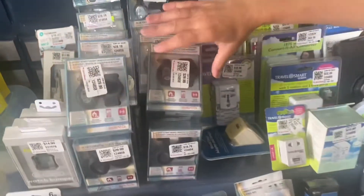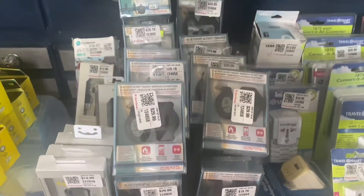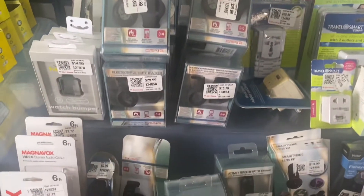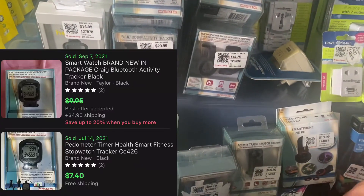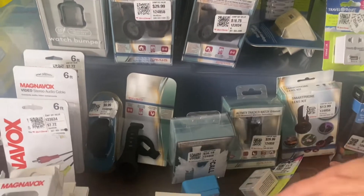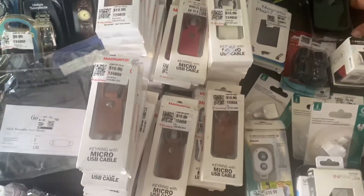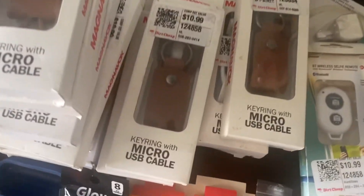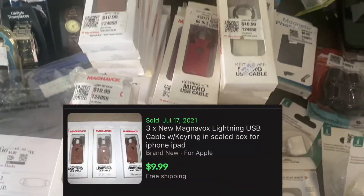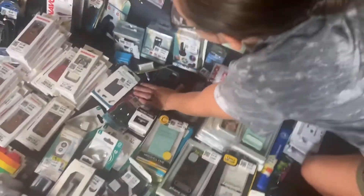We have these super cool activity trackers — you don't need to be fancy with FitBits when you have these cool things. We have these super cool keychain rings with a USB cable attached, so you'll never lose it because it's on your keys. We have cables — three of them — because everybody needs at least ten of them.